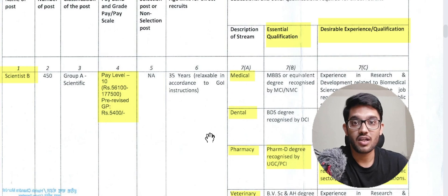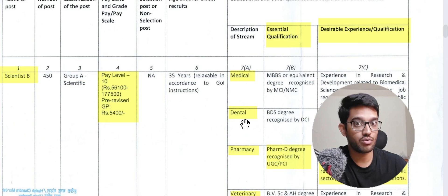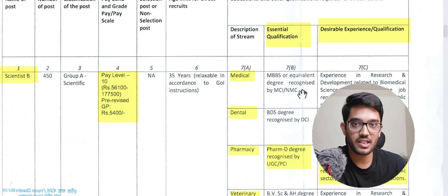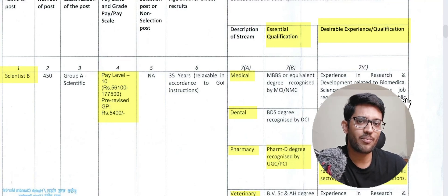All 30 major institutes hire according to their requirements for Research Scientist posts B, C, D, E, F, G. For example, for a medical research scientist post for HIV/AIDS, the essential qualification is an MBBS or equivalent degree recognized by the NMC (formerly MCI). The desirable qualification is experience in research and development related to biomedical sciences — such as research done during MD or MBBS final year.